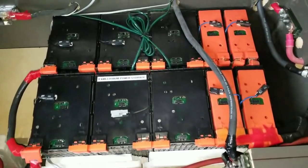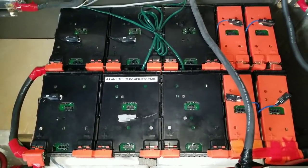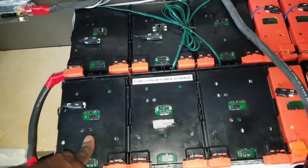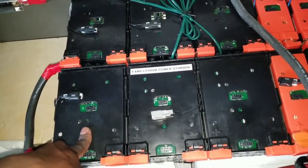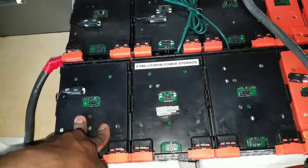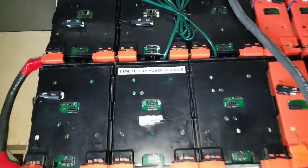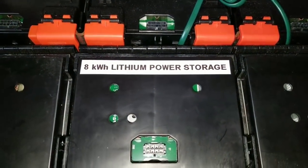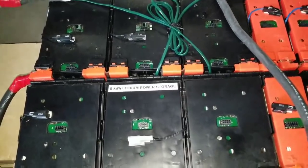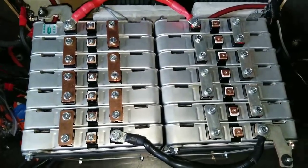The next pack I want to introduce is a North American car — the Ford Focus. Each battery is rated at 1000 watt-hours, at 15 to 16 volts each, and together they give us a total of eight kilowatts of lithium power storage.